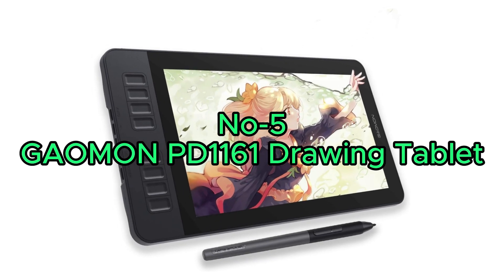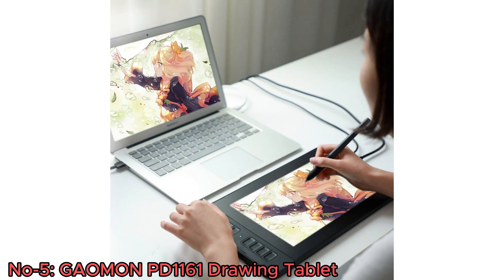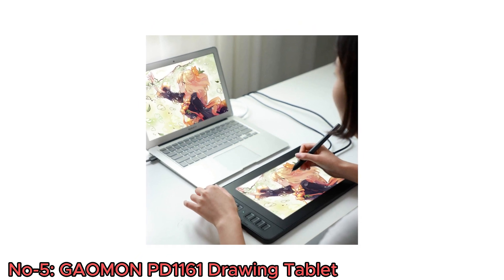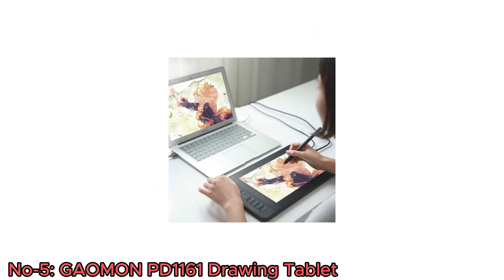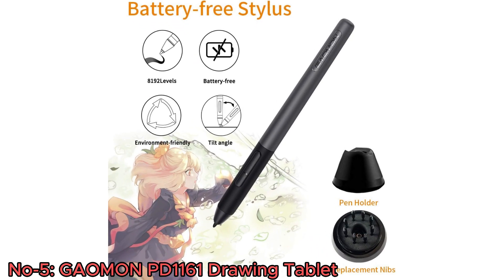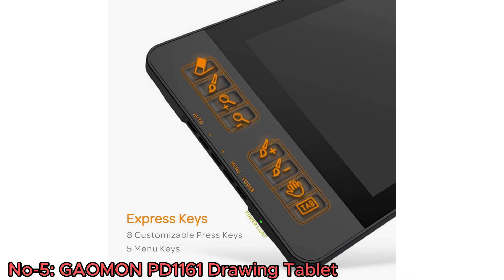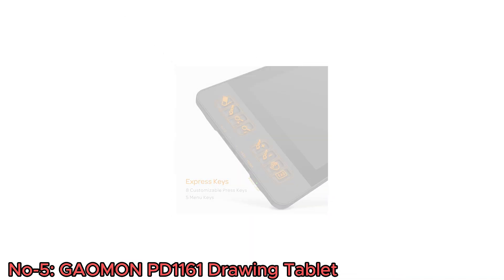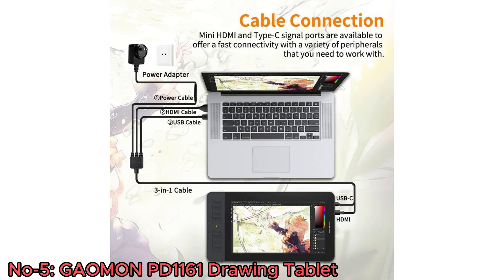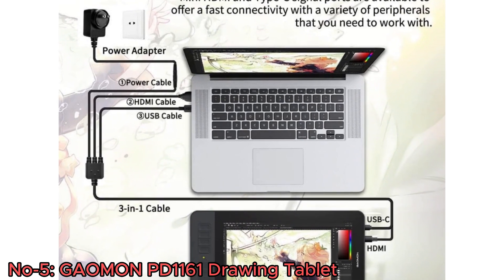Number 5: Gaiman PD 1161 Drawing Tablet. The Gaiman PD 1161 is an 11.6-inch drawing tablet with a high pressure sensitivity of 8,192 levels, making it an excellent choice for digital artists and creative professionals. It features a battery-free stylus with plus or minus 60 degrees of tilt support for a natural drawing experience. It has eight shortcut keys for streamlined design, animation, and photo editing workflows, and is compatible with Mac and Windows PCs. The tablet comes with two programmable hotkeys on the pen and includes eight replacement nibs in the pen holder, ensuring longevity and customization.